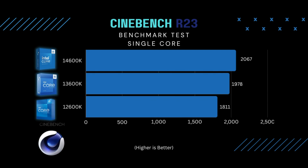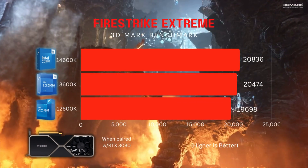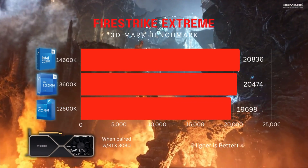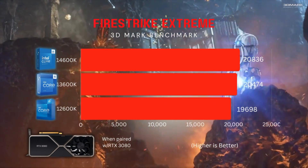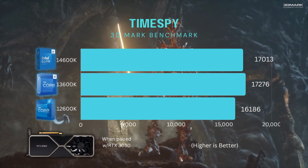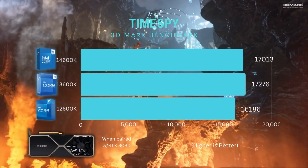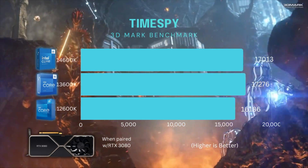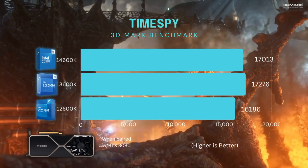For gaming, this is more important. When running the 3DMark gaming benchmark, scores were actually neck and neck — about a 2% increase between the 13th and 14th Gen, and a 6% increase between the 12th Gen and the 14th Gen. Now moving on to the Time Spy test, I kept getting better scores with the 13th Gen over the 14th Gen, which is interesting because this test relies more on the CPU. It was about a 5% increase between the 14th Gen and the 12th Gen.